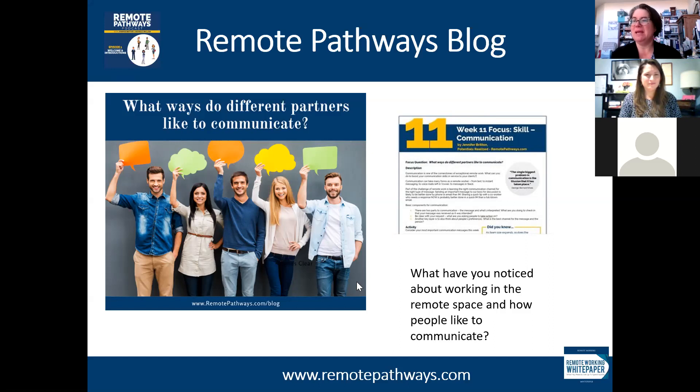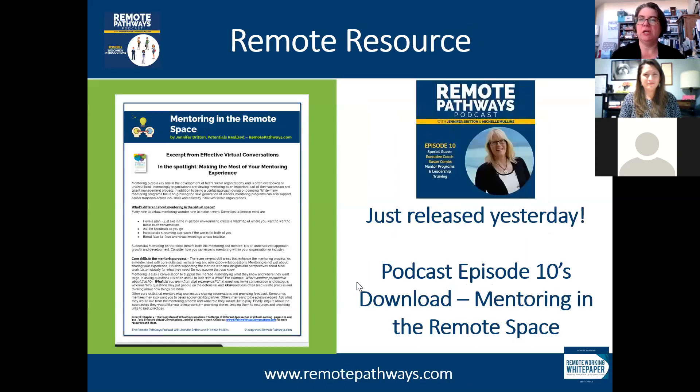Think about what you've been noticing about working in a remote space and communication — this is one of the key remote enablers. We really want to make sure great communication is happening. As we mentioned at the top of the call, we had Susan Combs from the Mentor Roadmap join us — that was just released yesterday, our 10th episode, and it's called 'Mentoring in the Remote Space.' For anyone joining us live for the first time, at Remote Pathways we really want to continue to act as a resource hub for all things remote work, whether you're a project manager, sales professional, remote preneur, leader, or coach. Tap into the resource page over at remotepathways.com.